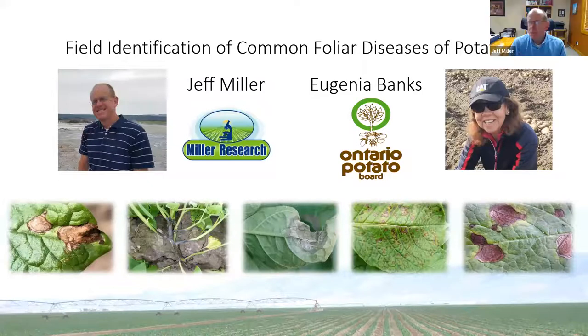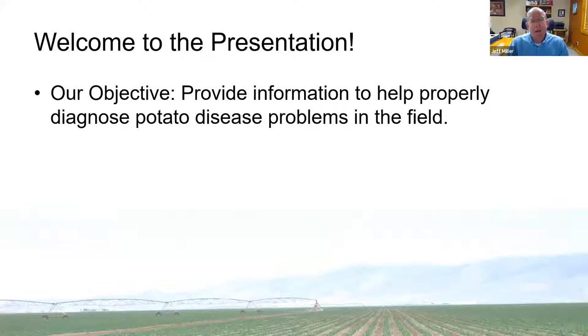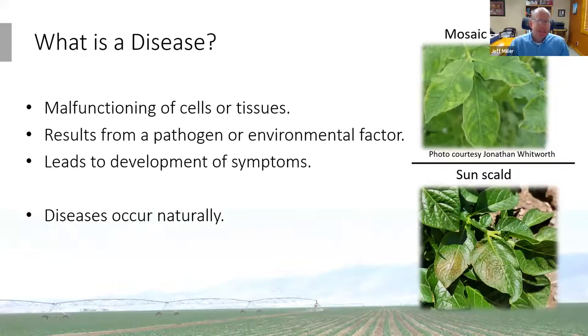Thanks so much Stephanie. I'm glad to have the chance to visit with all of you today, even virtually. I want to thank Eugenia Bank — she really is the brain behind all of this and has provided the majority of the photographs. This presentation will focus on providing tools to help you diagnose particular diseases and problems you might see in the field. We're not really talking about management today, but more about diagnosis.